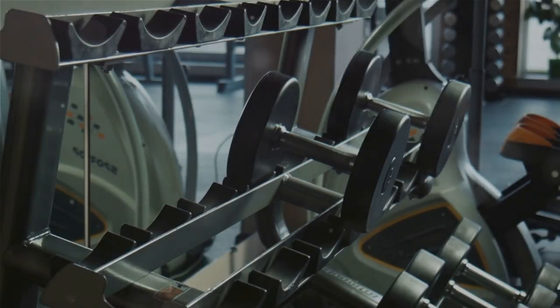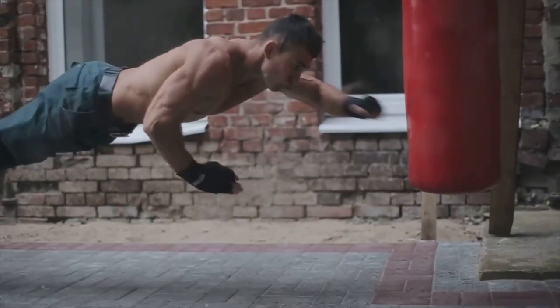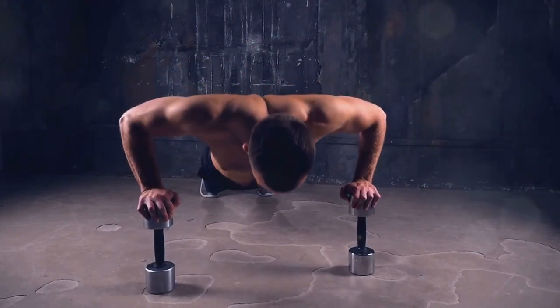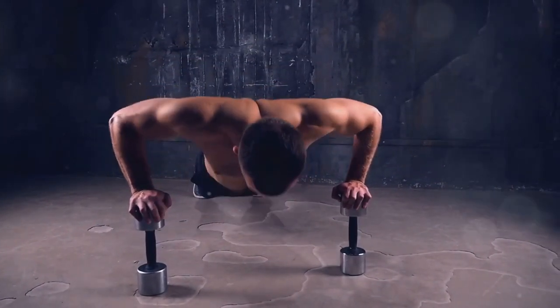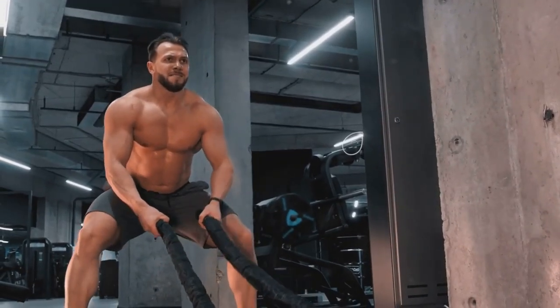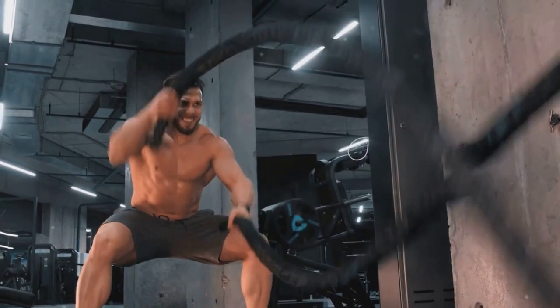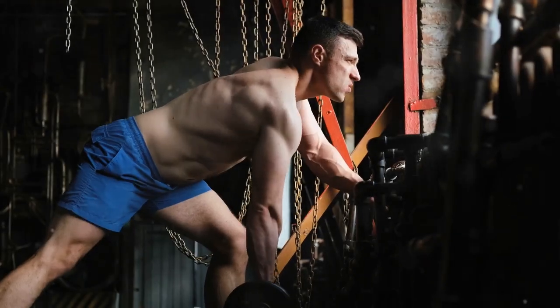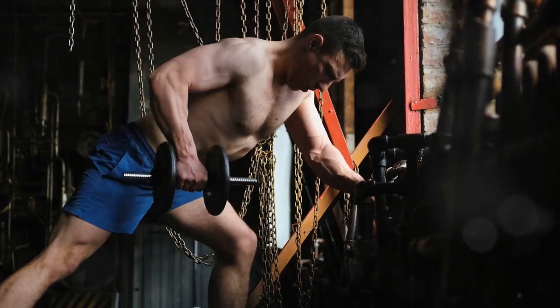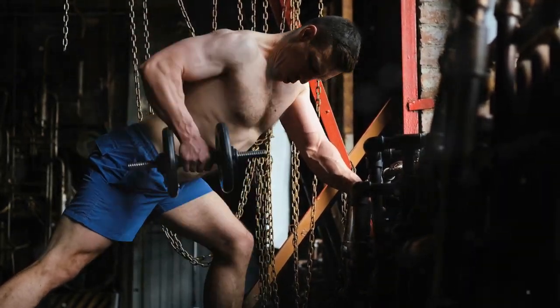Mastering muscle hypertrophy is a journey that requires understanding the science, dedication to training, and a commitment to proper nutrition and recovery. By implementing the principles and techniques outlined here, you can optimize your workouts to unlock your full potential. Remember, muscle growth is a gradual process that requires patience and consistency.